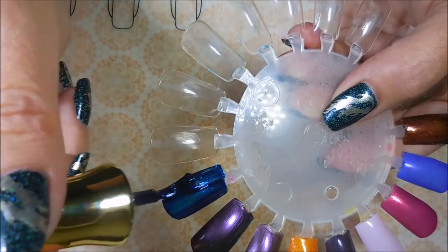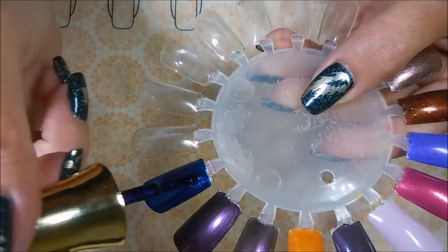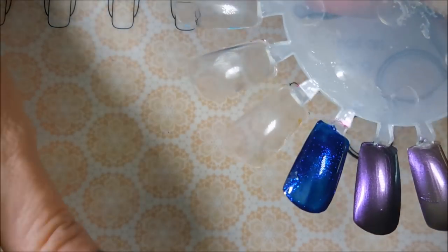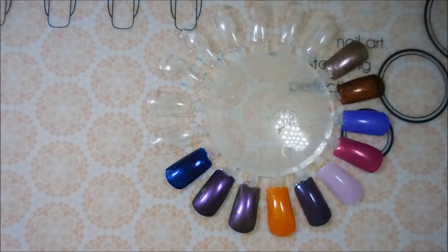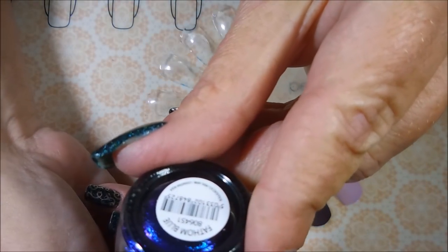This polish is so gorgeous — I love this blue with all that shimmer. That is the first coat of Fathom Blue. I might need to get my stuff together — yes, it's Fathom Blue, I was right.